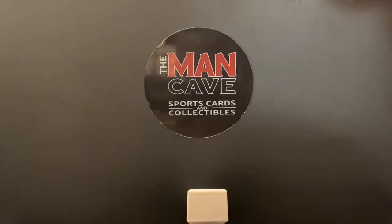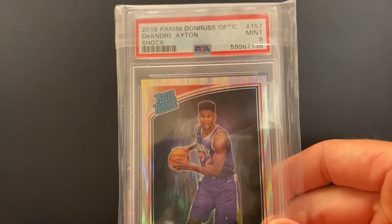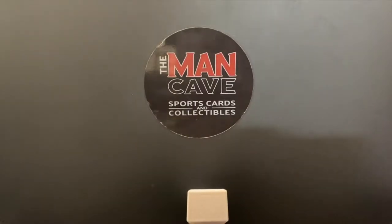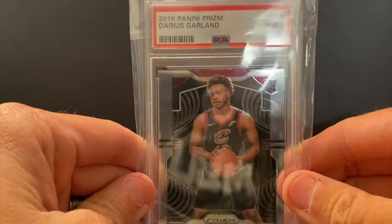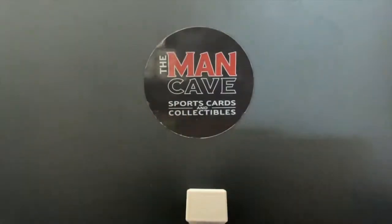And a couple of slabs as well. We've got the DeAndre Ayton Panini Optic Shock PSA 9, and stud guard for the Cleveland Cavaliers, Darius Garland, PSA 9 Prism rookie.